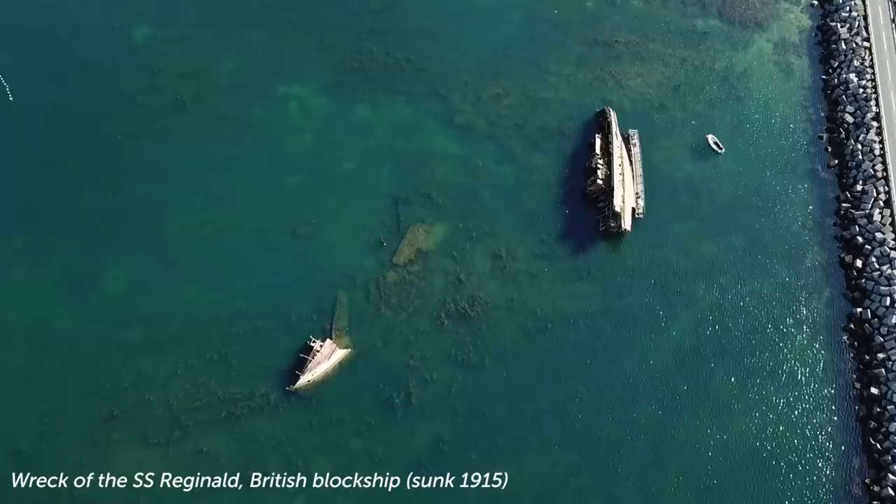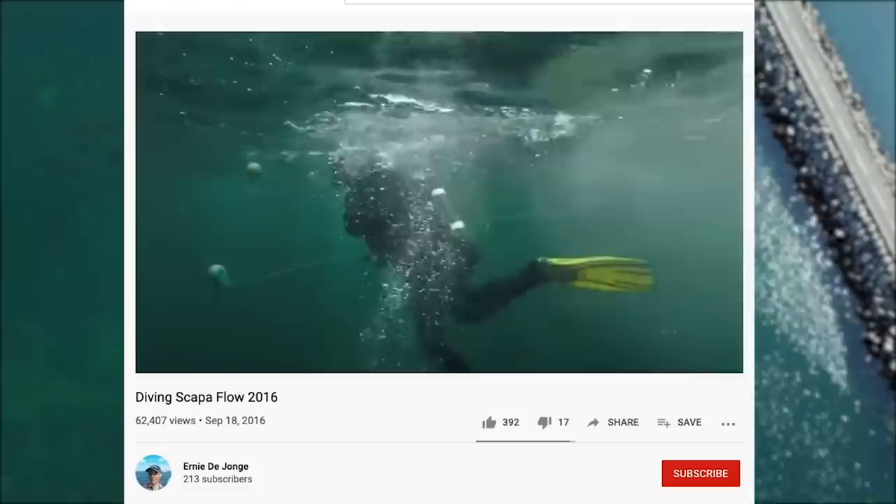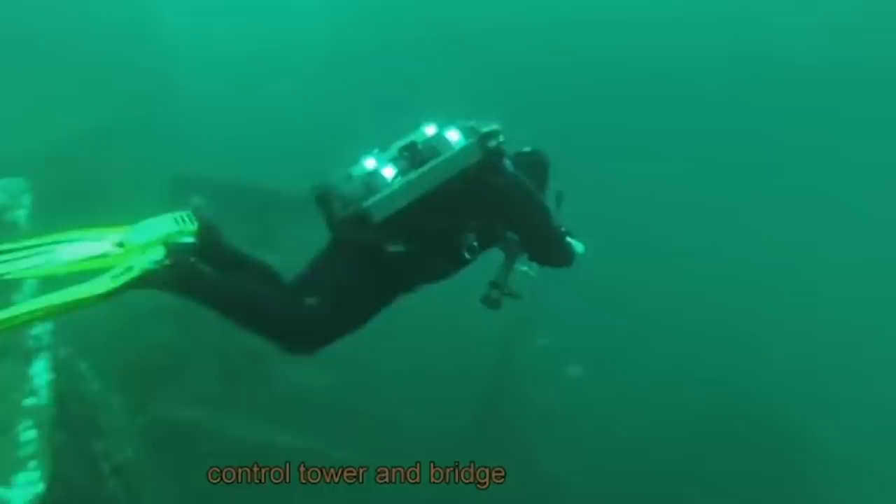Despite the massive salvage operation, there are still numerous remains of these German wrecks in the flow that were never recovered, and many have gone on to become world-famous dive sites, but also an important source of materials in modern times. The steel itself, despite being rusted and corroded from over a century under the salt water, has also been protected from something — something that affects almost all modern steels produced since the end of World War II: radiation.